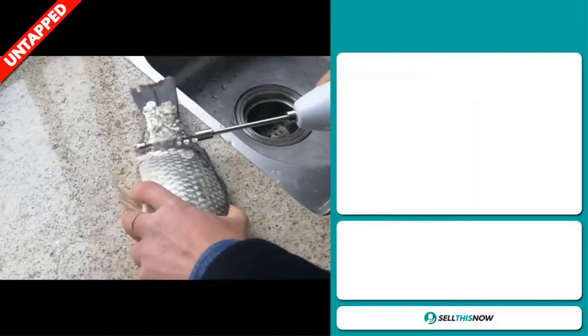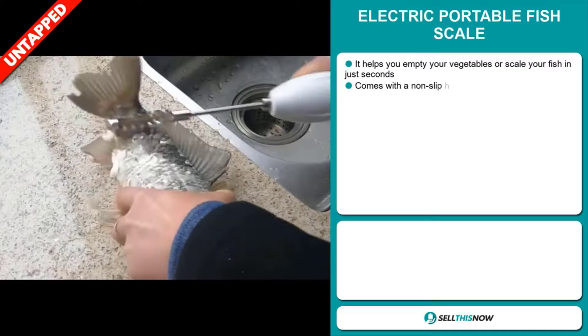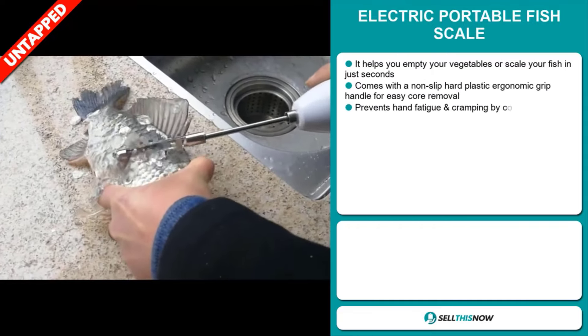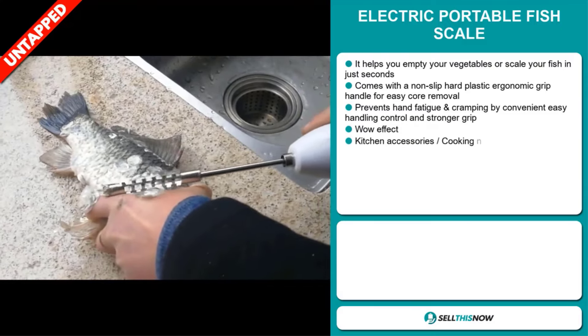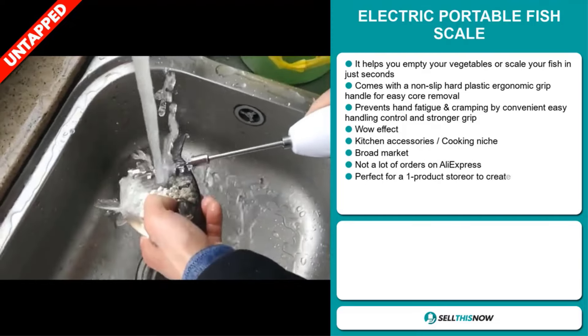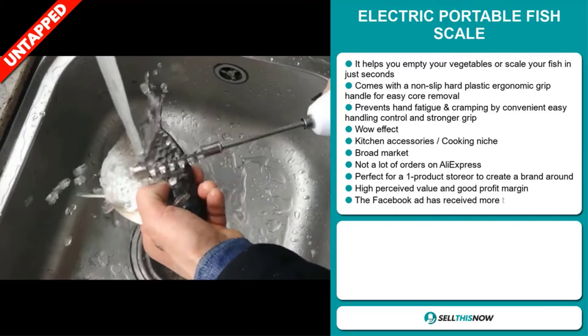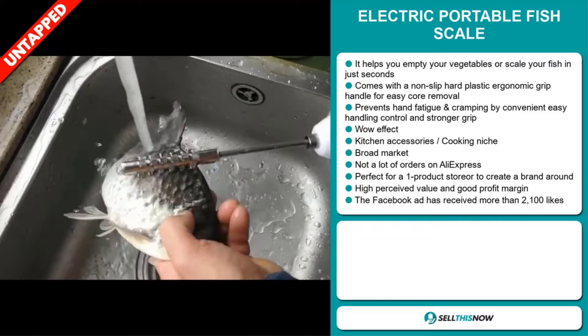Our next product is the Electric Portable Fish Scale. This helps you to empty your vegetables or scale your fish in just seconds. It comes with a non-slip hard plastic ergonomic grip handle for easy scale removal. It prevents hand fatigue and cramping by convenient easy handling control and stronger grip. It definitely has that wow effect and it falls under the kitchen accessory cooking niche market.